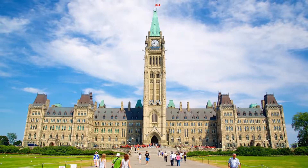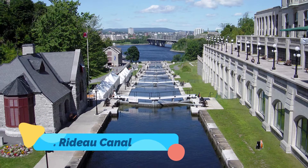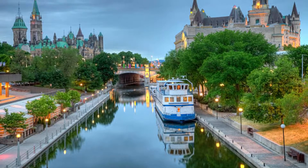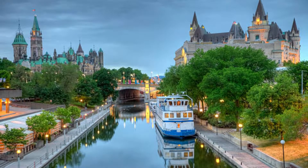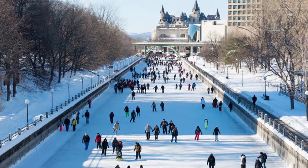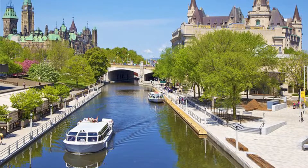Number two: Rideau Canal. The 200-kilometer-long but only 1.6-meter-deep Rideau Canal connects Ottawa with Kingston on Lake Ontario. Sometimes also called the Rideau Waterway, it was originally intended as a strategic route between Montreal and Lake Ontario. The military need for this was demonstrated during the war with the United States in 1812.